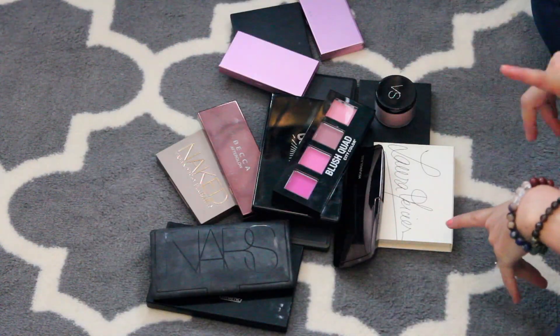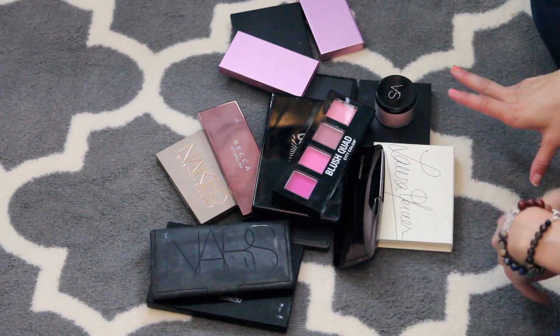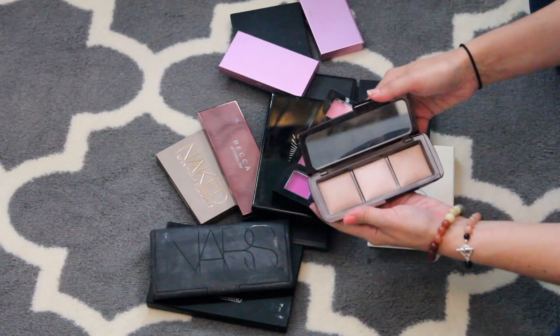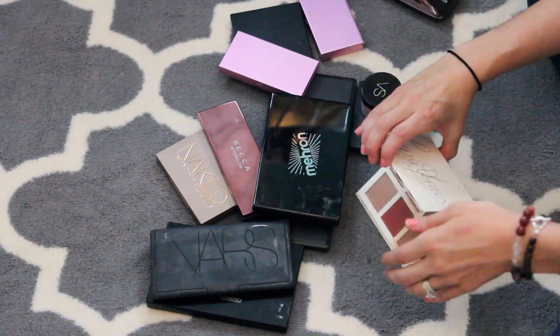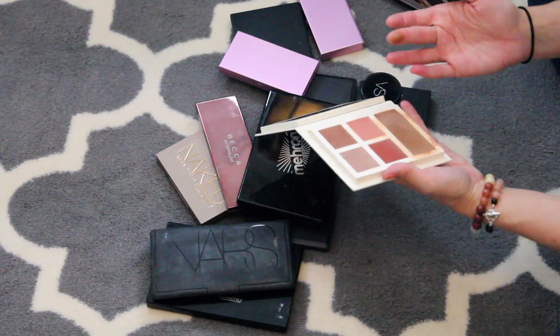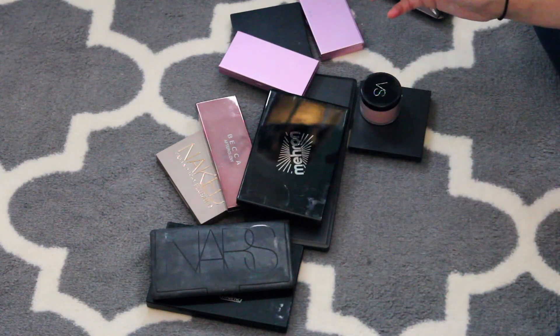Okay, now we have blush palettes. I have not opened this drawer in so long, so I'm going to be really critical with it. My Hourglass Ambient Light — definitely a stay. City Color Blush Quad is going — I haven't opened this in about a million years, it's all dried out. I'm going to get rid of that.